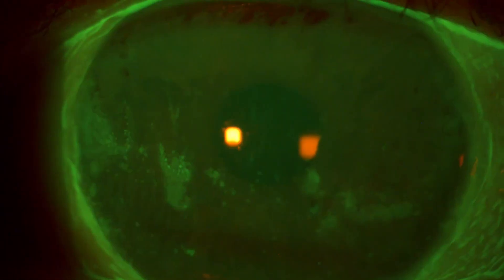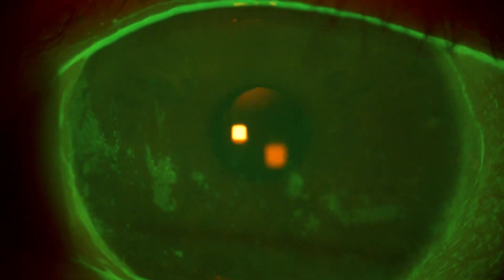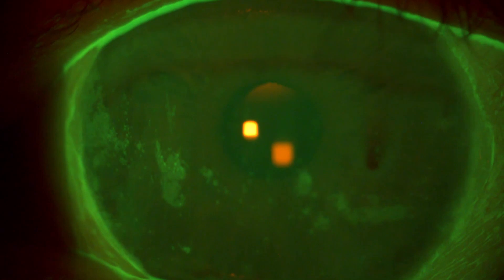Another great use for bandage contact lenses is for dryness, which seems counterintuitive because contact lenses can actually cause your eyes to be more dry. But when your dryness has reached a certain level where you get keratitis — inflammation and dry patches on the surface of the cornea — you actually have damage to the cornea. Sometimes putting that bandage contact lens on and acting like a shield can actually help the cornea heal and protect it from air exposure that can dry the surface of your eye out.